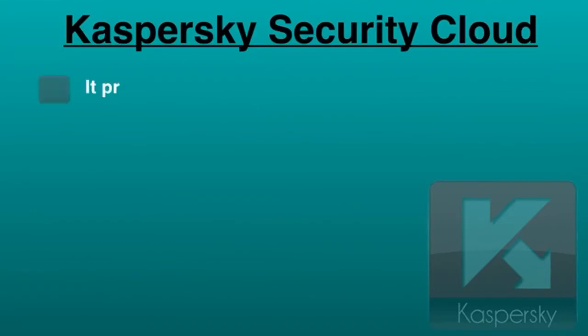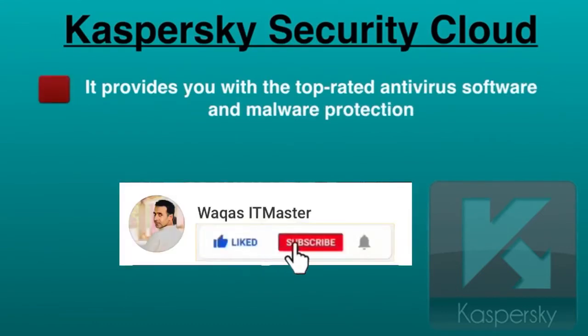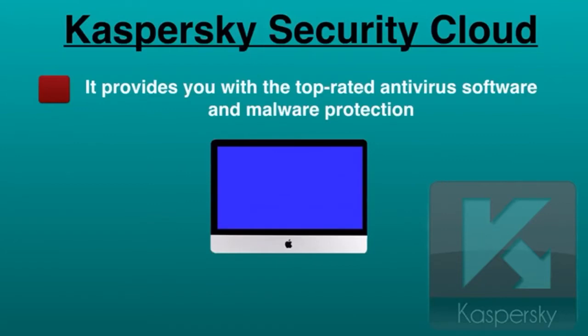Kaspersky Security Cloud provides top-rated antivirus and malware protection that you cannot expect from any other antivirus program. It delivers everything you need to fight off viruses, worms, trojan horses, malware, ransomware, and other hidden threats. Moreover, it allows you to browse privately with its invisible VPN, and it also stores up to 15 passwords in a secure online vault.